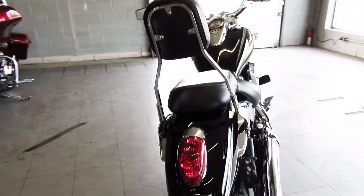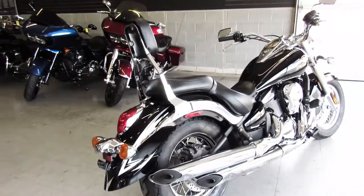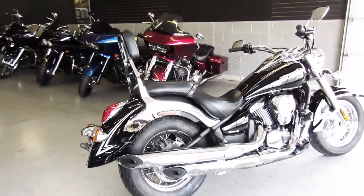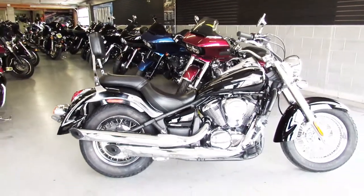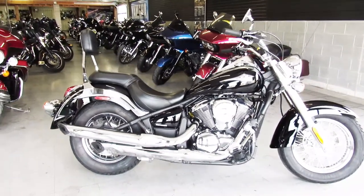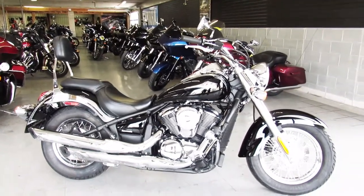The blue book on this bike is over $4,000, and we're selling this bike for $2,400. If you have any questions, give us a call at 888-RIDE-990, or go to ApprovalPowerSports.com and check out all the other used motorcycles we have for sale.